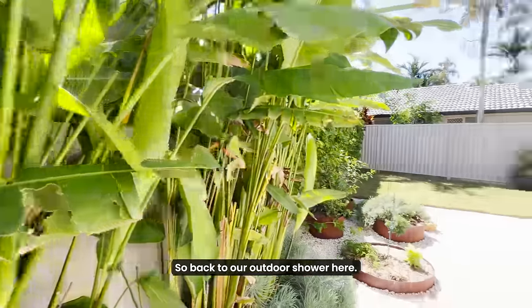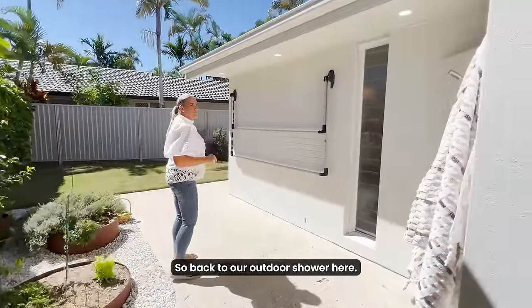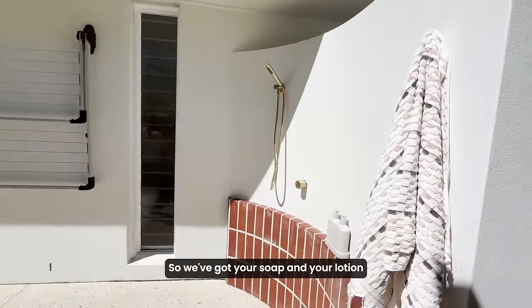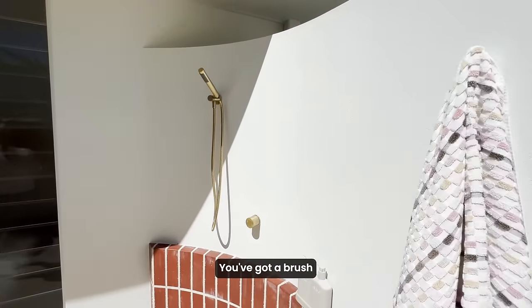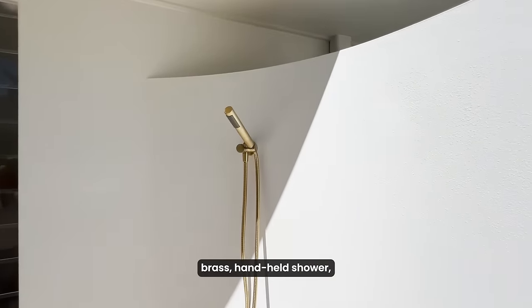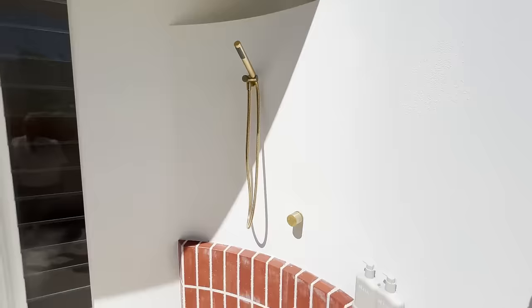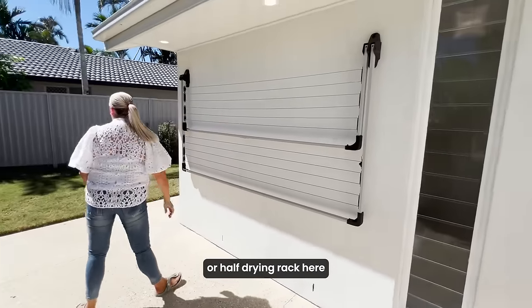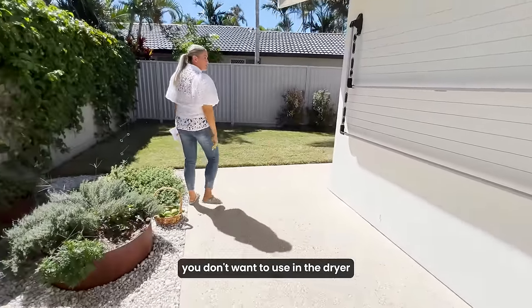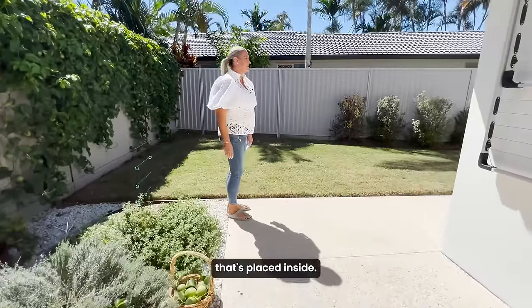So back to our outdoor shower here. We've got your soap and your lotion there as well. There's a towel hook there and you've got a brushed brass handheld shower. You've got your full or half drying rack here for those clothes you don't want to put in the dryer that's placed inside.